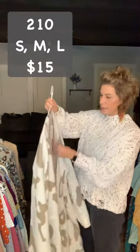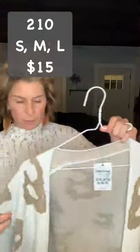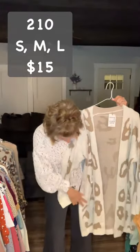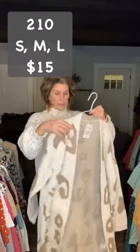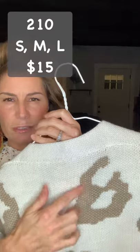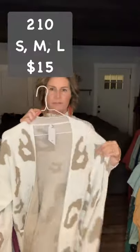This one is item 210 and I have it in small, medium, and large. It's an ivory-colored cardigan. It does have pockets, and it has kind of a darker ivory or tan color for the leopard print. Item 210, $15, small, medium, and large.